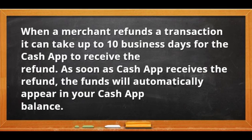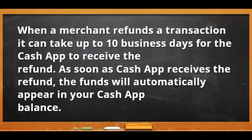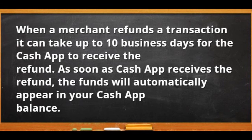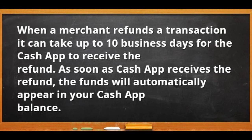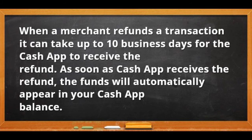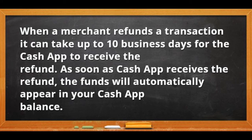When a merchant refunds a transaction, it can take up to 10 business days for Cash App to receive the refund. As soon as Cash App receives the refund, the funds will automatically appear in your Cash App balance and will no longer be on pending.